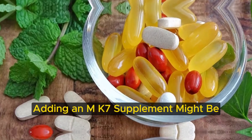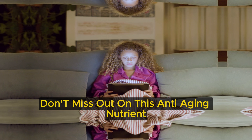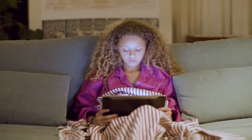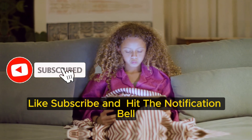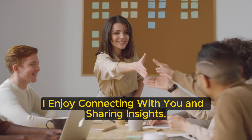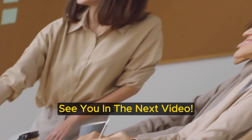Adding an MK7 supplement might be the key to rejuvenating your skin and bones. Don't miss out on this anti-aging nutrient. I hope this guide on vitamin K2's benefits was informative. Like, subscribe, and hit the notification bell for more tips on healthy aging. Leave your questions or experiences with K2 below. I enjoy connecting with you and sharing insights. Wishing you great health and joy in your journey. See you in the next video.